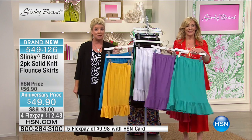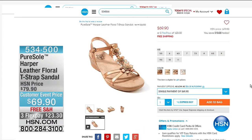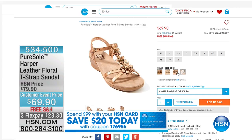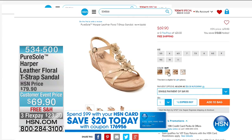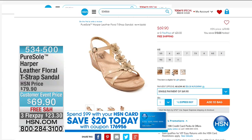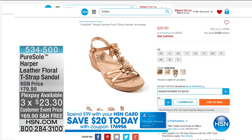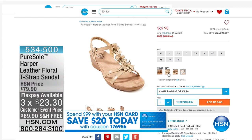We got a lot of specials going on. I was mentioning sandals — we have our exclusive brand here called Pure Soul. If you have not tried it, they're so incredibly comfortable. Great color choices that'll work back to all of your Slinkies. $69.90 for the Harper Leather Floral T-Strap Sandal — special customer event price, free shipping, featuring with three or four flex pays.